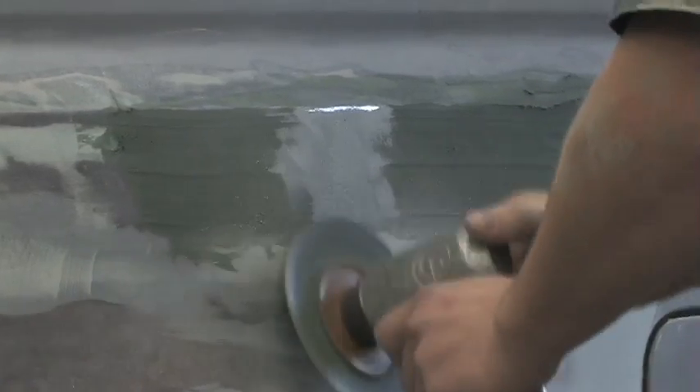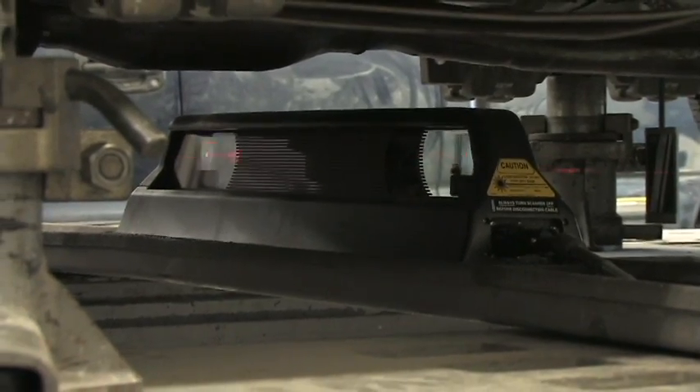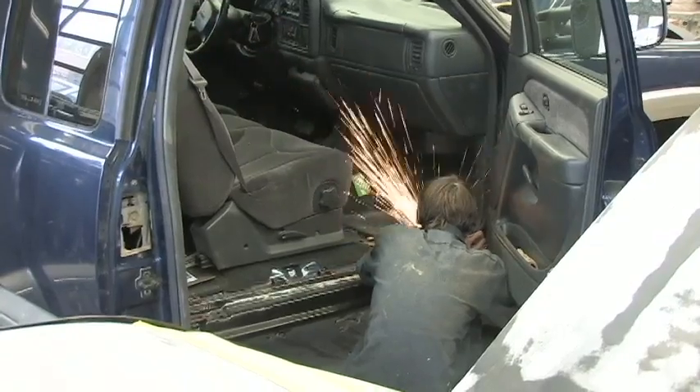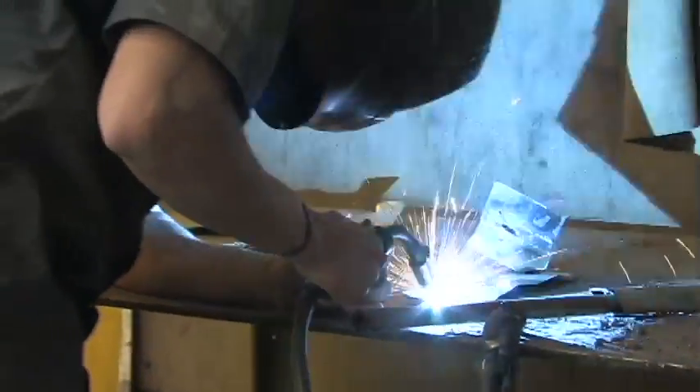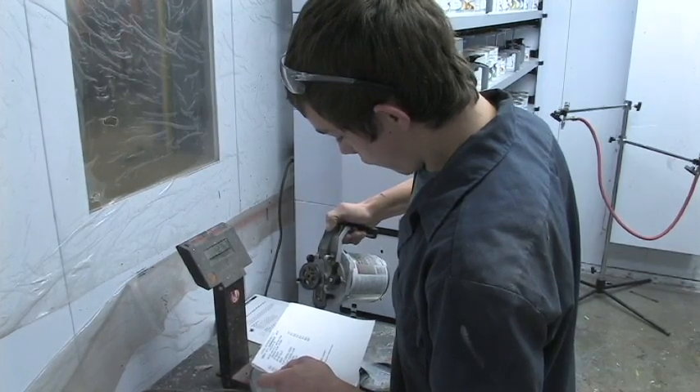Students will work with practical applications in estimating, frame straightening, metal straightening, panel replacement, MIG welding, plasma cutting, plastic repairs, and painting which includes the state-of-the-art water-based technology.